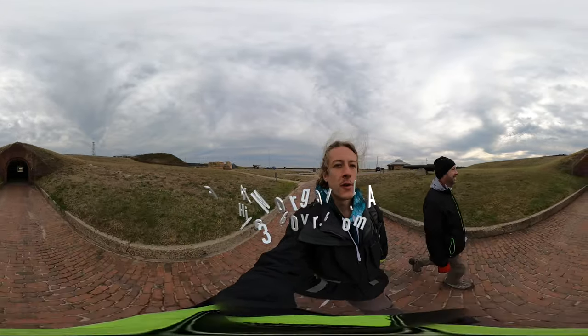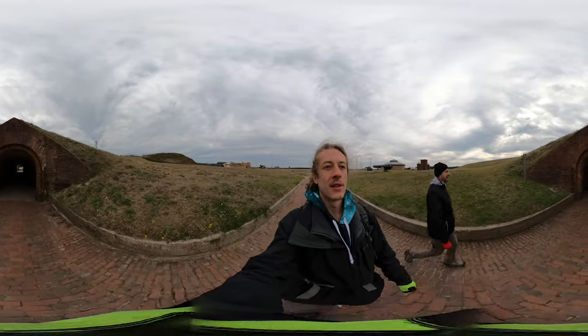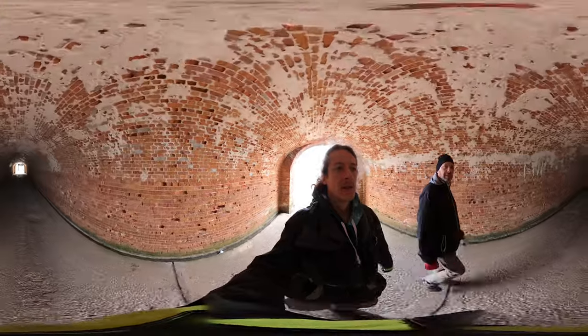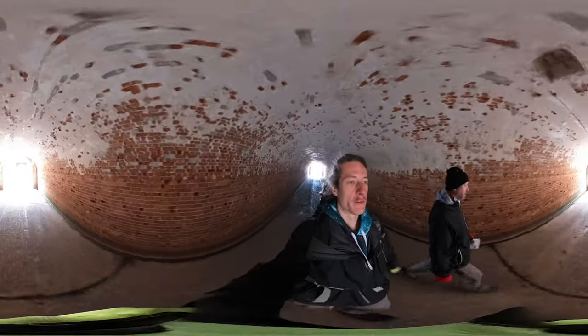So we're at Fort Morgan, and the first battle to happen here was in 1812, and it was in commission until 1940. It was retired in the Second World War. So it's got a long history. I read that it was constantly being improved upon and built up, re-fortified over and over again.